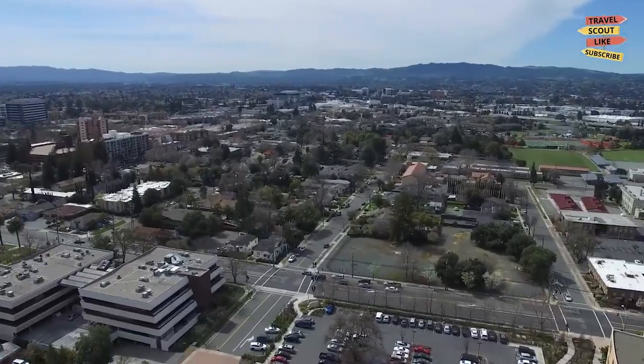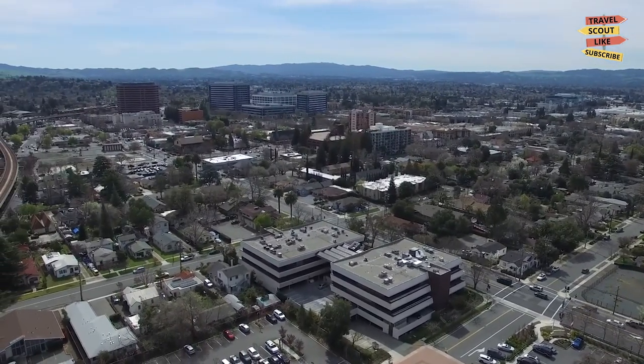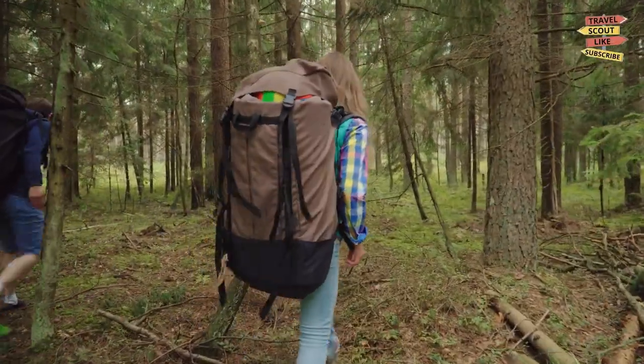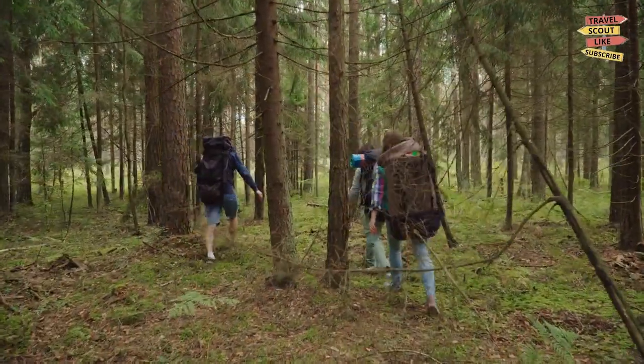As we conclude our journey through Concord, California, we hope you've discovered the city's diverse offerings. From cultural experiences and outdoor adventures to shopping and family-friendly attractions, Concord has something to captivate every traveler. So pack your bags and explore this dynamic city in the heart of the San Francisco Bay Area. Until next time, happy travels!